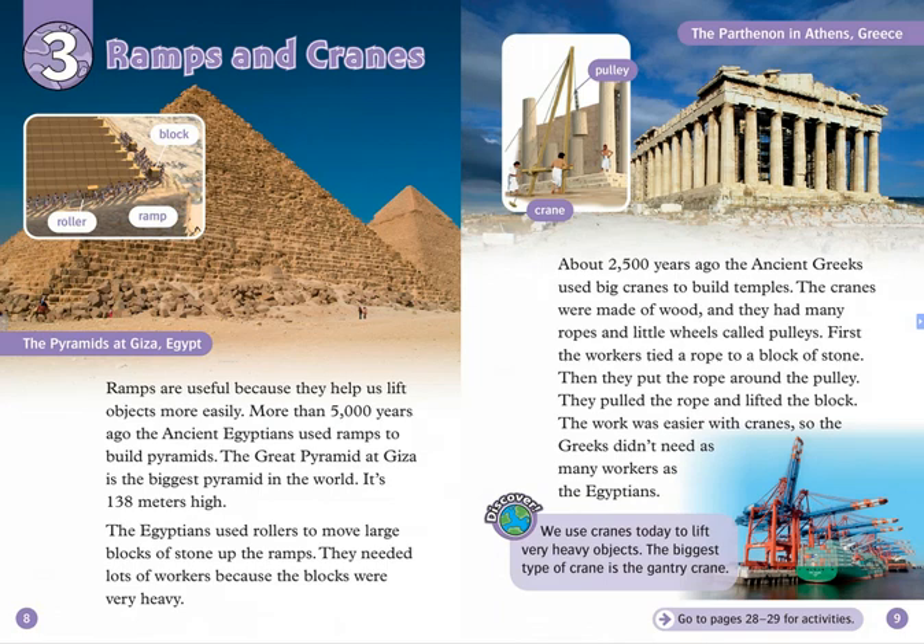It's 138 meters high. The Egyptians used rollers to move large blocks of stone up the ramps. They needed lots of workers because the blocks were very heavy.